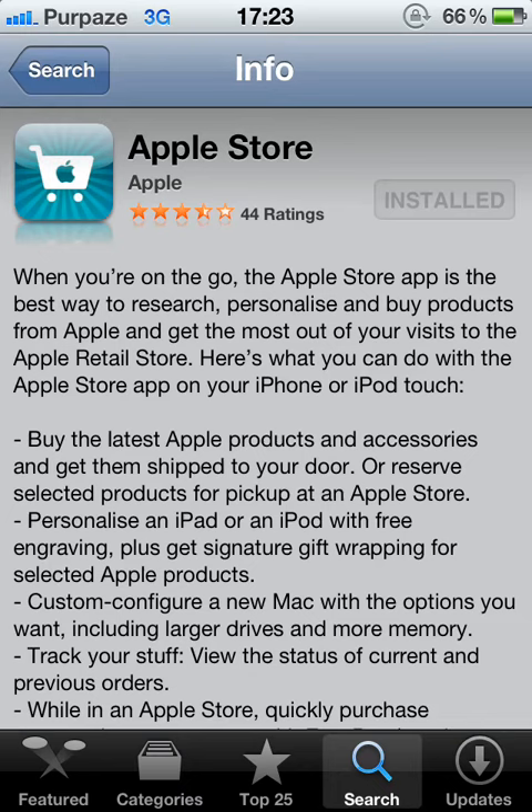This is Peppers. Today I am going to show you how to book an appointment at the Genius Bar without having to go onto your laptop.